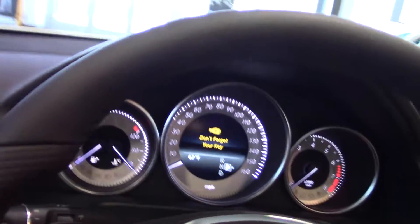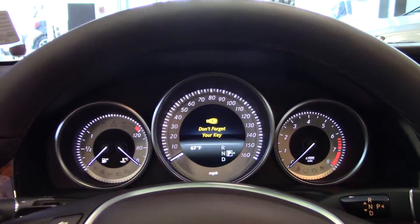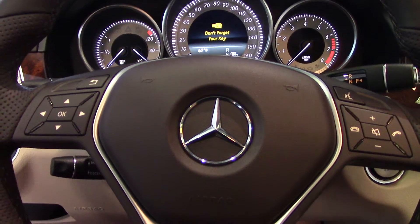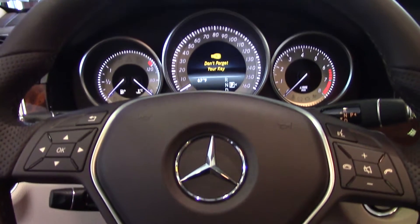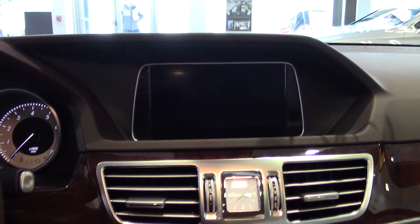Pre-Safe can also put your side windows up and close your sunroof if necessary. These cars also have a number of other standard features like adaptive brake technology and brake assist, which is fantastic.